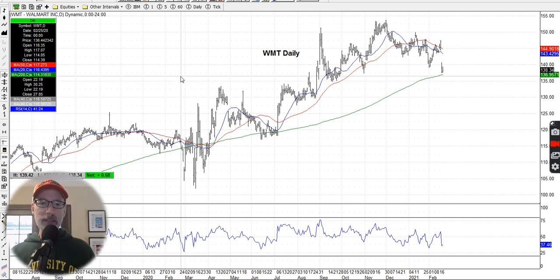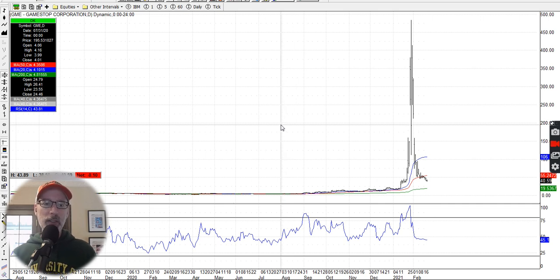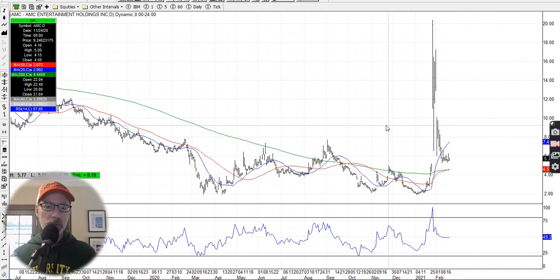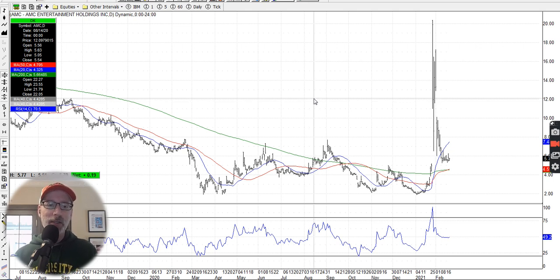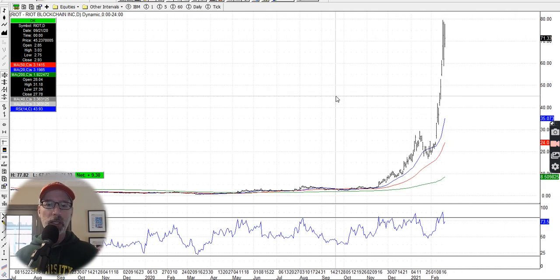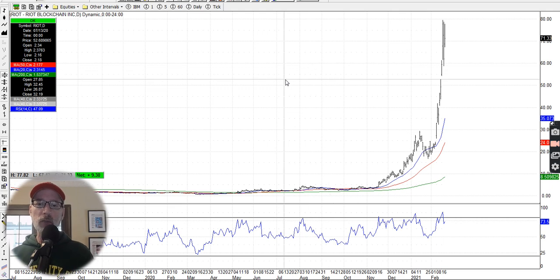Some people want to talk about GameStop — that story's over. It went up and came back down, trading at $40 a share now. It was a fun two-week blip to watch. Same thing with AMC — up and then down, the Robinhood/Wall Street/Reddit story, with hearings in Congress this week. Now Bitcoin is hitting $57,000 a coin — this week was just tremendous. Riot is a Bitcoin mining company — if Bitcoin goes up, Riot stock goes up as well. It's just powered higher, and will only drop if Bitcoin drops.